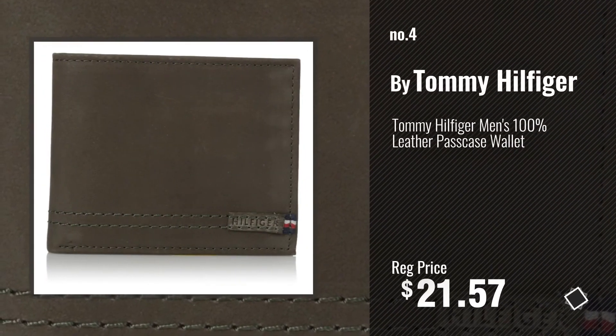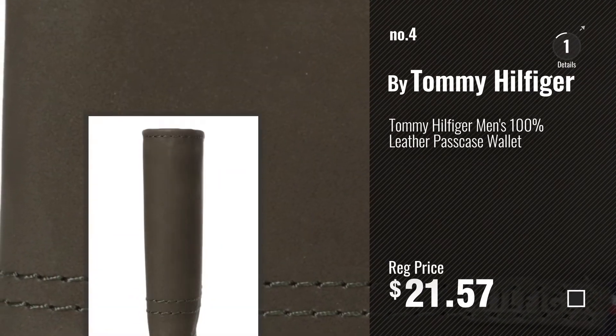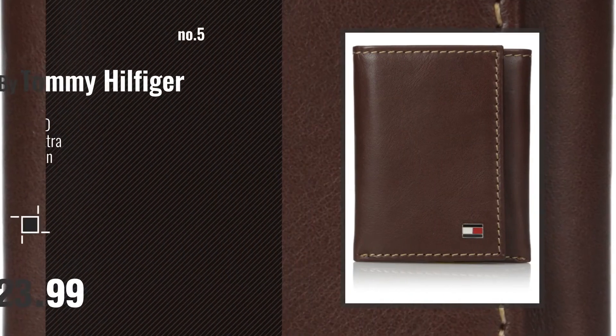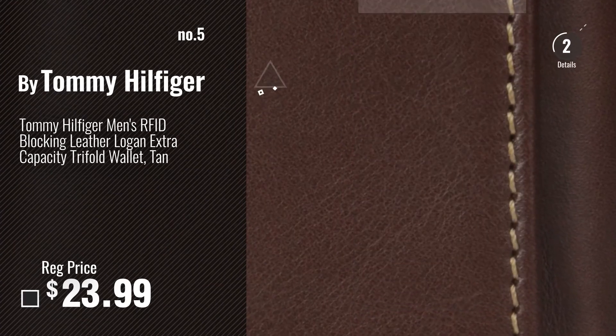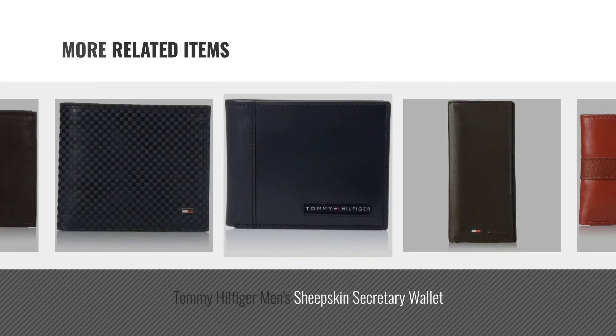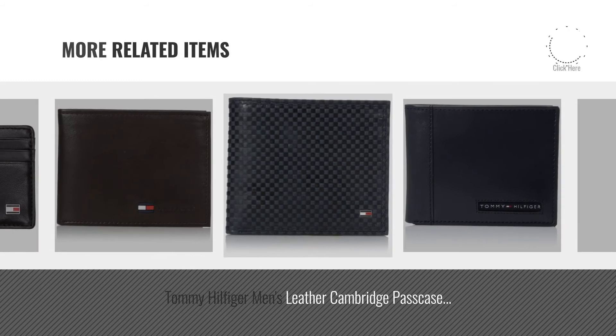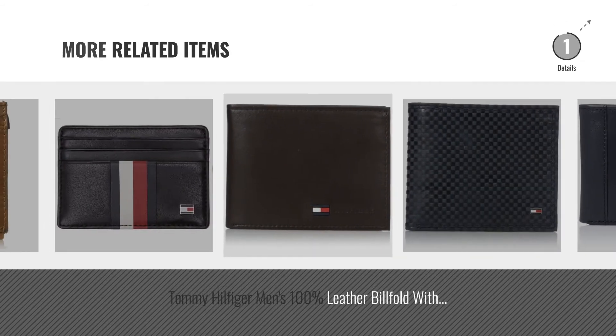Number 4. Number 5, also by Tommy Hilfiger. And online deals for more great related products.